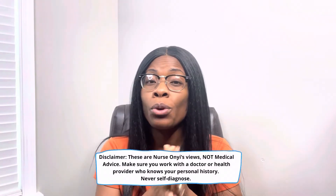Before we move into today's video, it is very important for me to state that this is not meant for you to diagnose yourself or your child. Make sure that you are working with a pediatrician or a doctor who knows your health information or who can examine you so that they can create a plan of care that fits your needs.